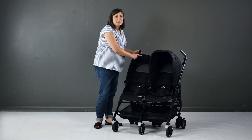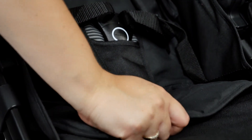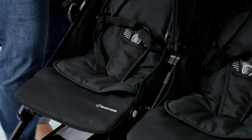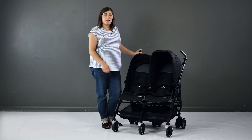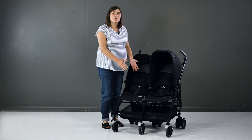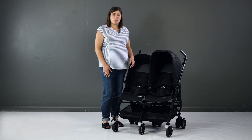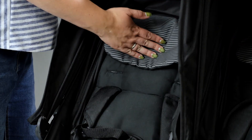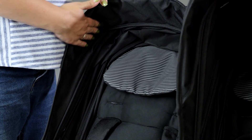The first thing you notice about the seats is the padded seat cushions. They're removable and reversible should you fancy a change, and you can also wash them if you have any accidents. Each seat is 30cm wide and 20cm deep, which is great for keeping babies and toddlers comfortable. The seat back measures 50cm, and we did find that taller toddlers brush the top of their heads on the sun canopies.